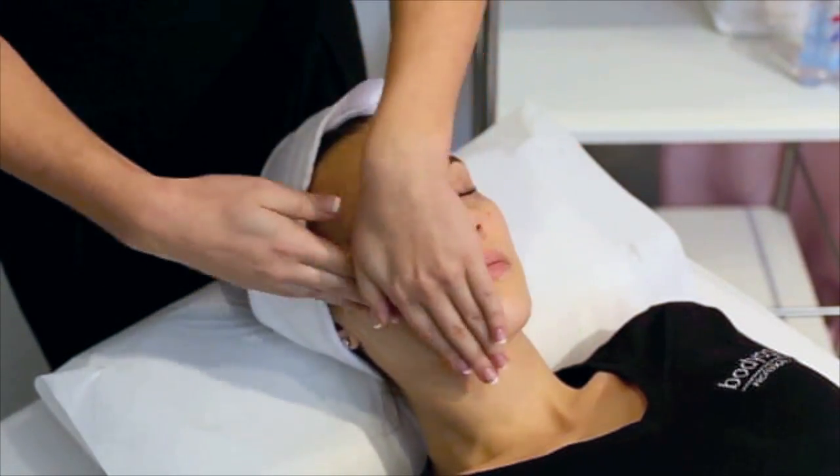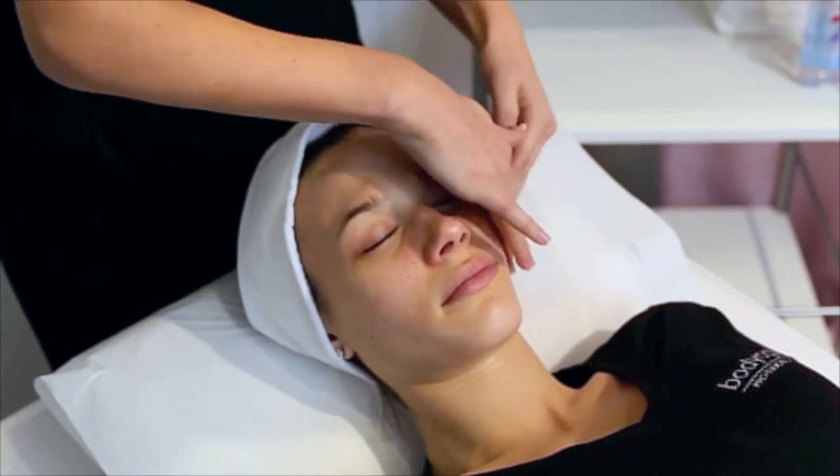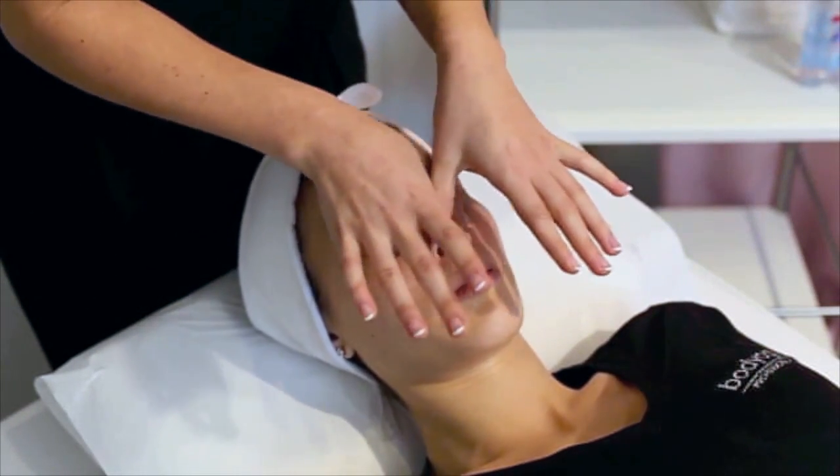To take off all the day's makeup and dirt, apply to a cotton pad and apply to dry skin. Add a splash of warm water to lather and rinse.